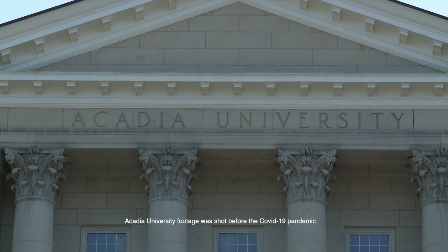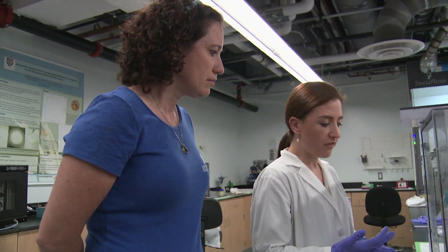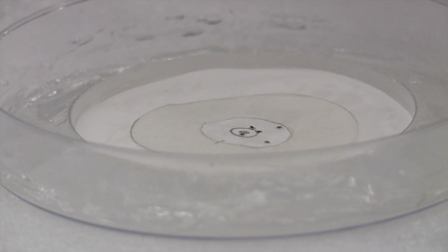Partnering with Acadia University Research Scientist and Associate Professor Dr. Nicoletta Ferroni, Atlantic is testing the efficacy of their products and formulations.